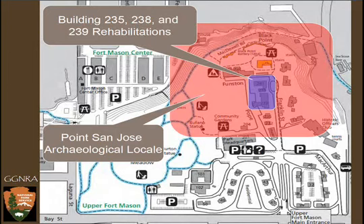Point San Jose is the military reservation that was established here during the Civil War — basically about 1862 or 1863 to about 1882, when it formally becomes Fort Mason. The project itself was the rehabilitation of a series of some of the oldest buildings on the grounds.